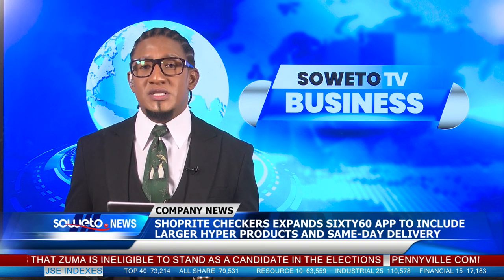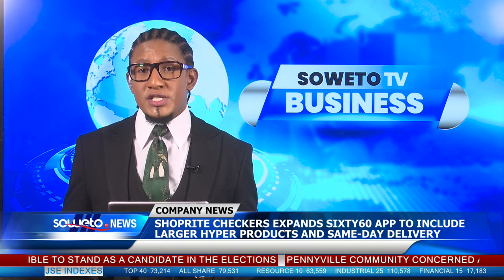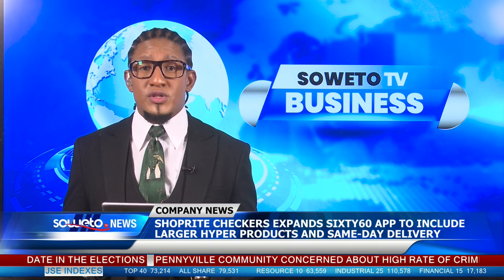This move comes as the result of the supermarket giant's remarkable success in the on-demand grocery delivery service, which experienced an impressive 11-fold increase in sales in the latter half of 2023.